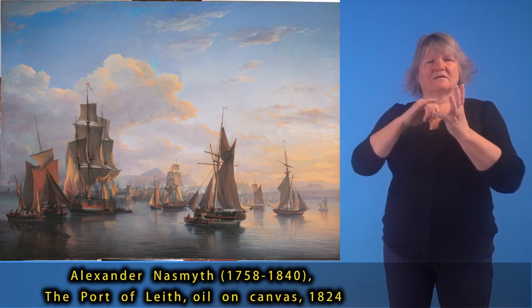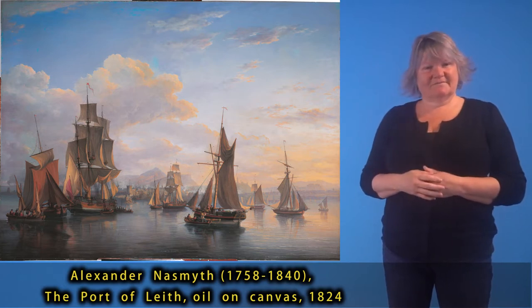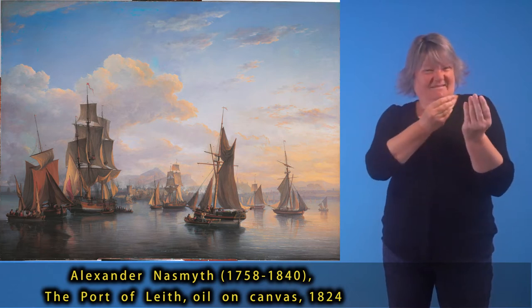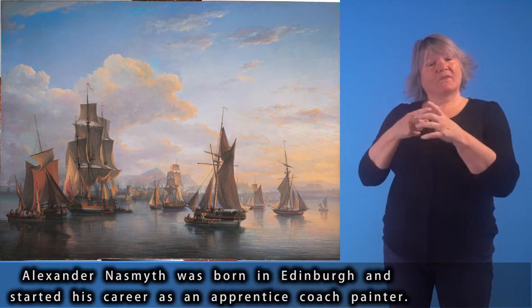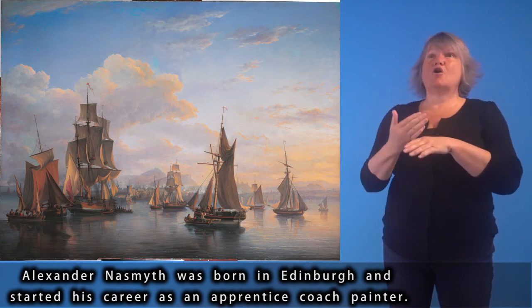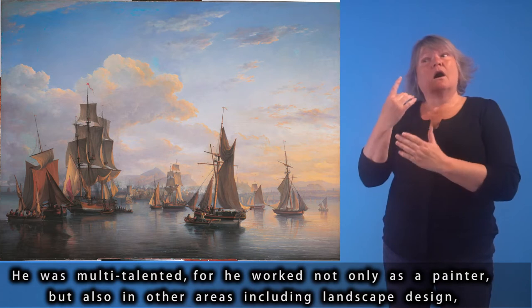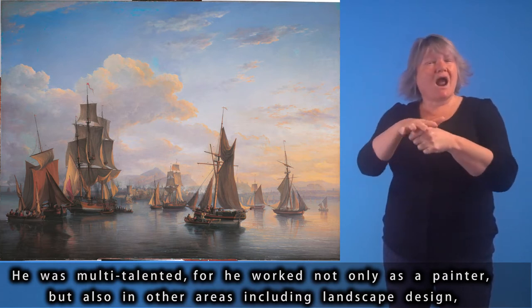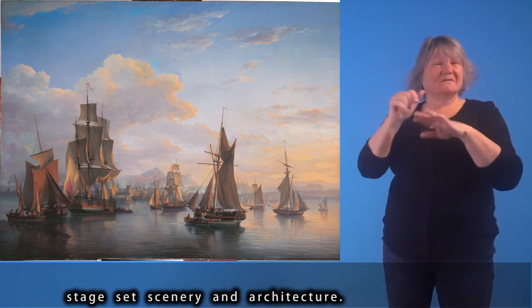Alexander Naismith (1758–1840), The Port of Leith, oil on canvas, 1824. Alexander Naismith was born in Edinburgh and started his career as an apprentice coach painter. He was multi-talented, working not only as a painter but also in other areas, including landscape design, stage set scenery and architecture.